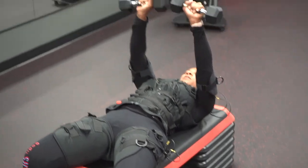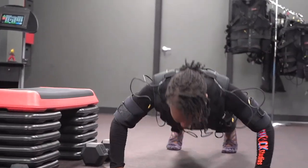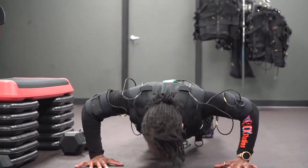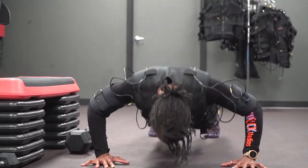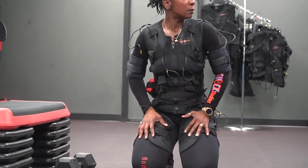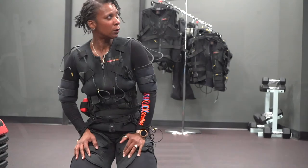Our EMS suits not only activate the body's large muscle groups but also activate deeper lying muscle tissue that is extremely difficult to activate during traditional training methods. According to research conducted on EMS, studies show that by activating deep within the muscle fibers, training with EMS is well over 10 times more intense than conventional high-intensity weight training.